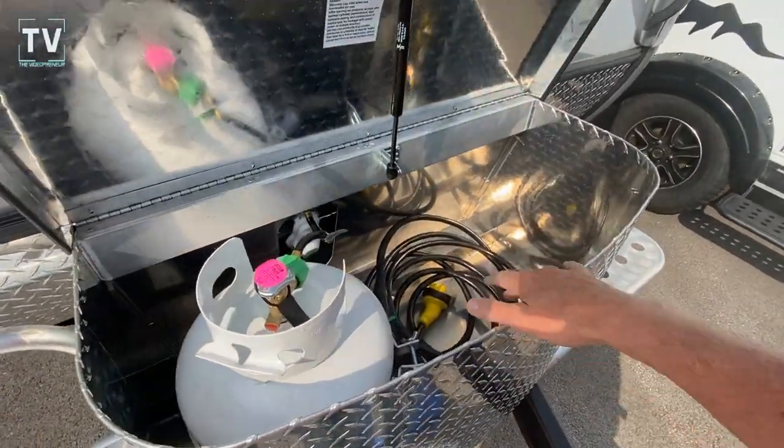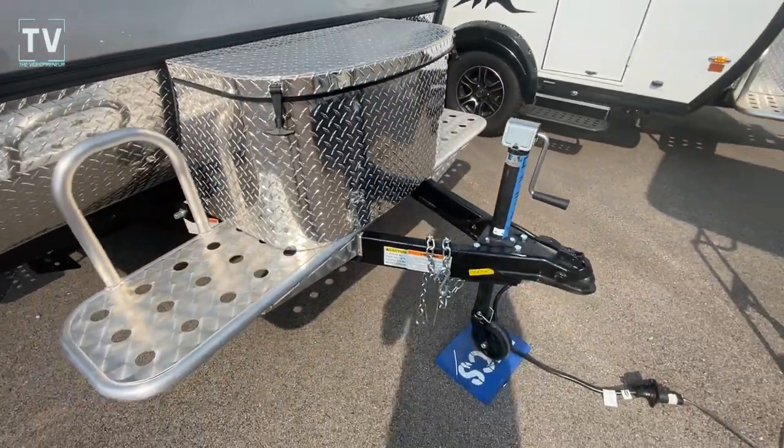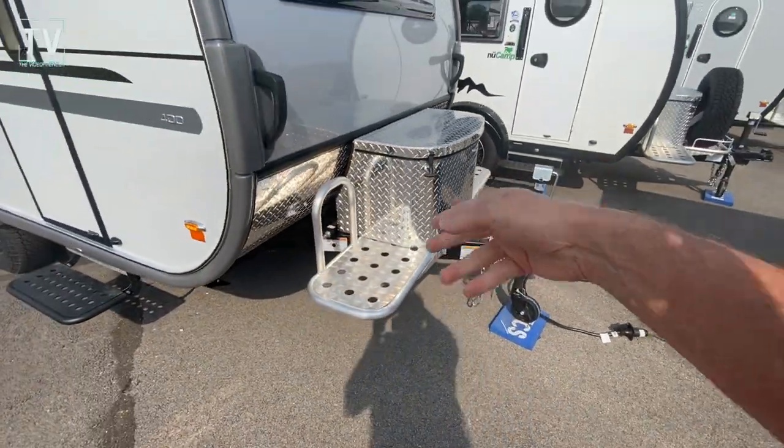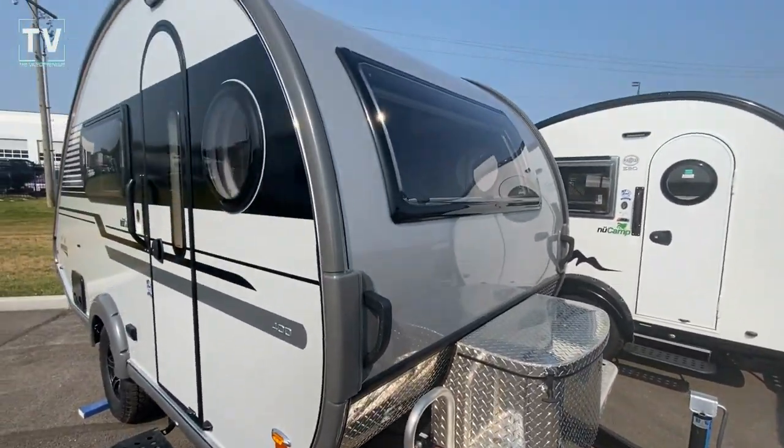Single LP bottle. There's your electric hookup. Go ahead and close that off. Get a shot of the front tongue. You also have storage, so if you had gas cans or coolers you wanted to strap, very convenient.